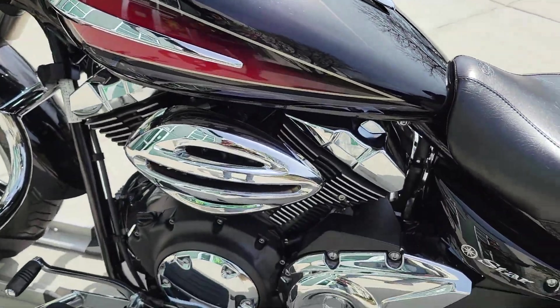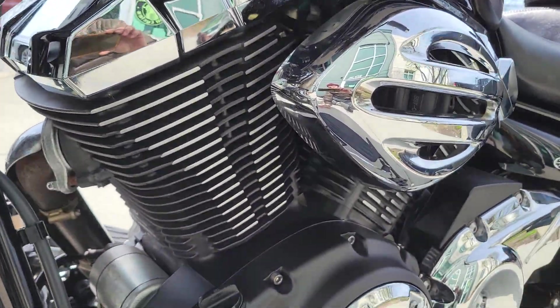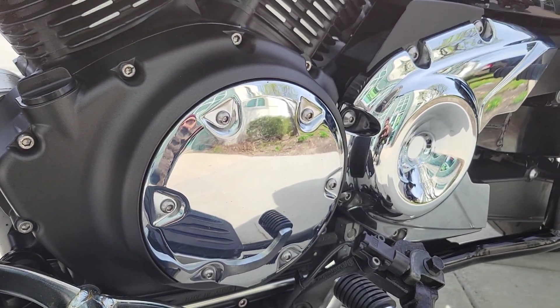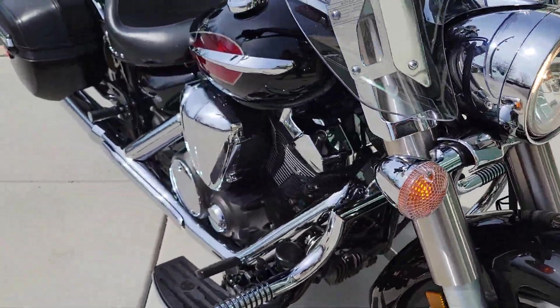Healthy motor, shifts as it should through all the gears. Vance & Hines pipe sounds good — sounds really good on this bike.